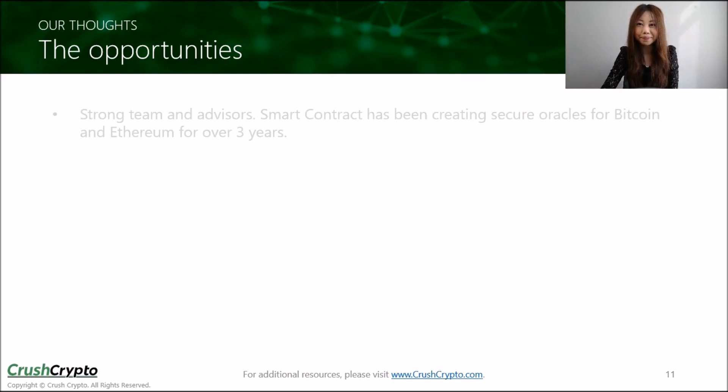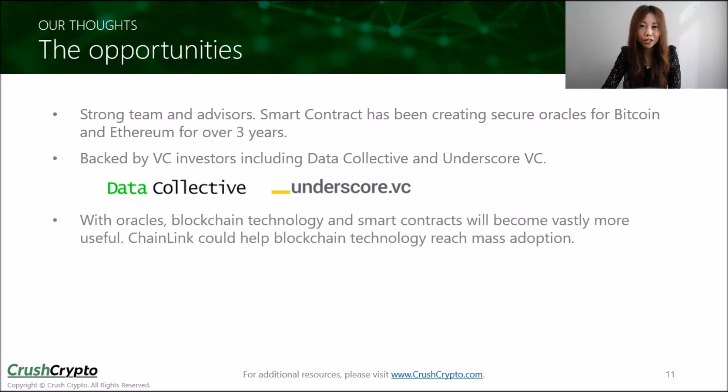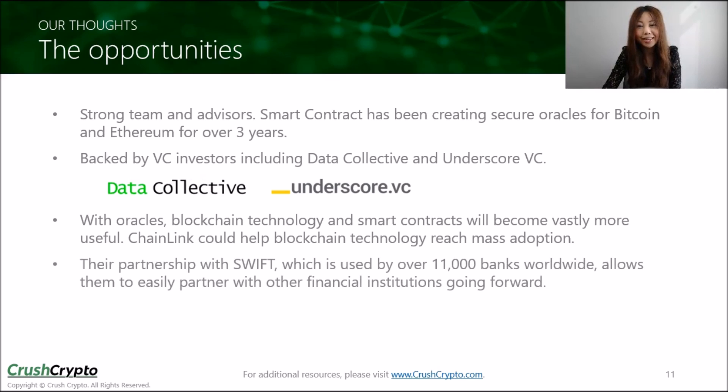So what are the opportunities? The team has been working together in the blockchain space for several years. The parent company, Smart Contract, was founded in 2014 and has been creating secure oracles for Bitcoin and Ethereum for over three years. The team is backed by very strong advisors and several VC investors. With the development of oracles, blockchain technology and smart contracts will become more useful with many more applications. We believe Chainlink's Oracle network could help blockchain technology reach mass adoption. Chainlink has partnered up with Swift and already completed a Phase 1 Proof of Concept back in June, with Swift being a paying customer of Chainlink.